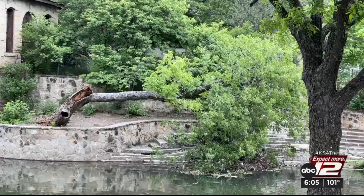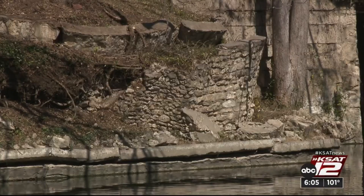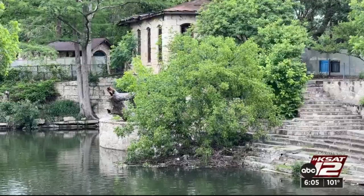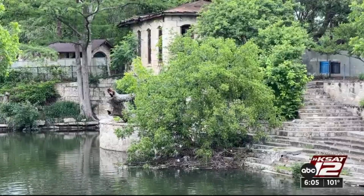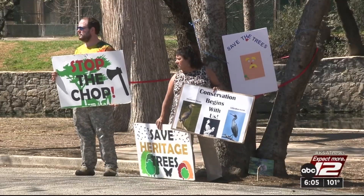The Lambert Beach area has been crumbling in Brackenridge Park for years. A city bond project is focused on repairing the historic retaining walls, stabilizing the pump house, and reconstructing the grand staircase. There's been vocal opposition to how the city's proposed to get it done.